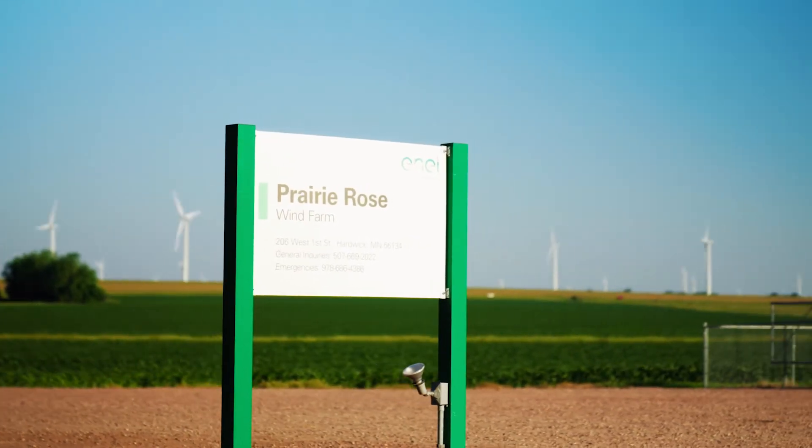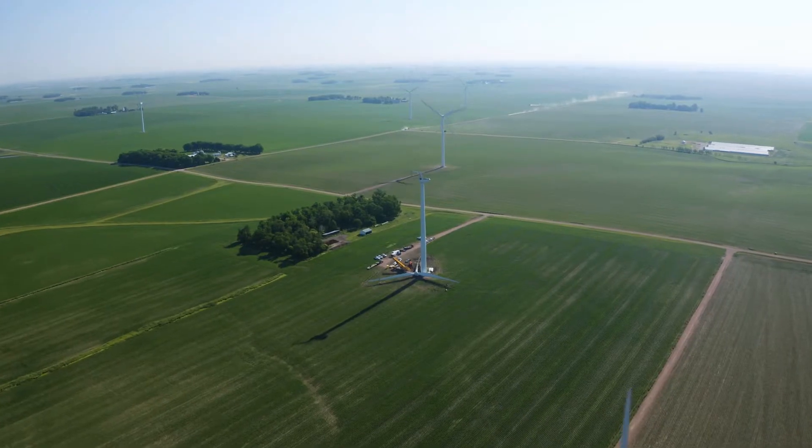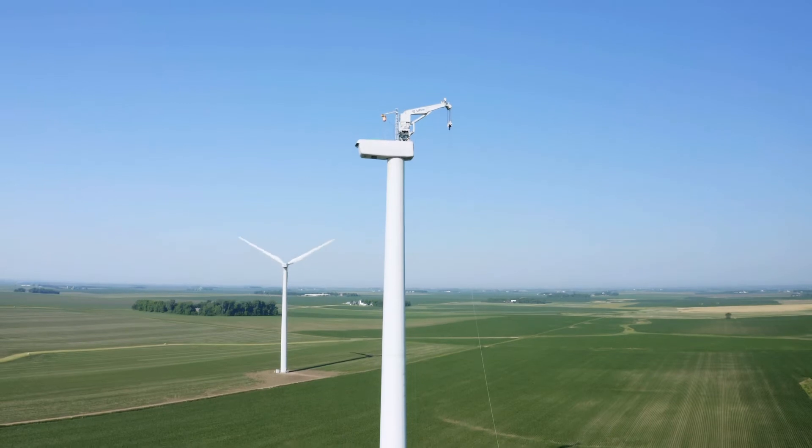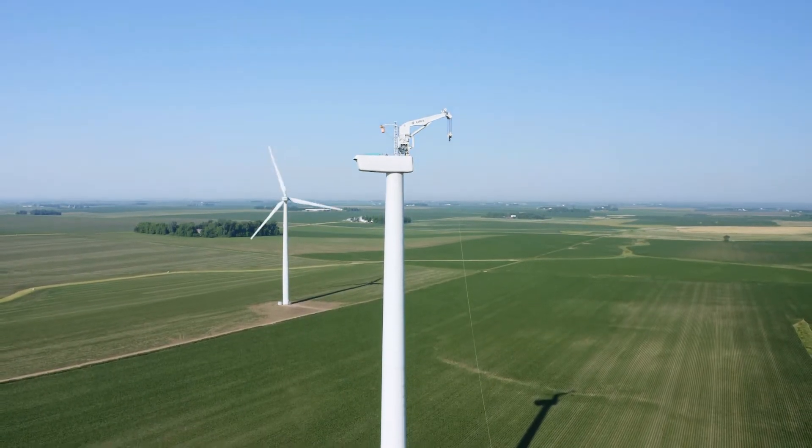Today we are at Prairie Rosewind Farm doing a main shaft replacement on turbine H14. We are utilizing our LT 1200 self-hoisting crane that is owned by Enel to do so.